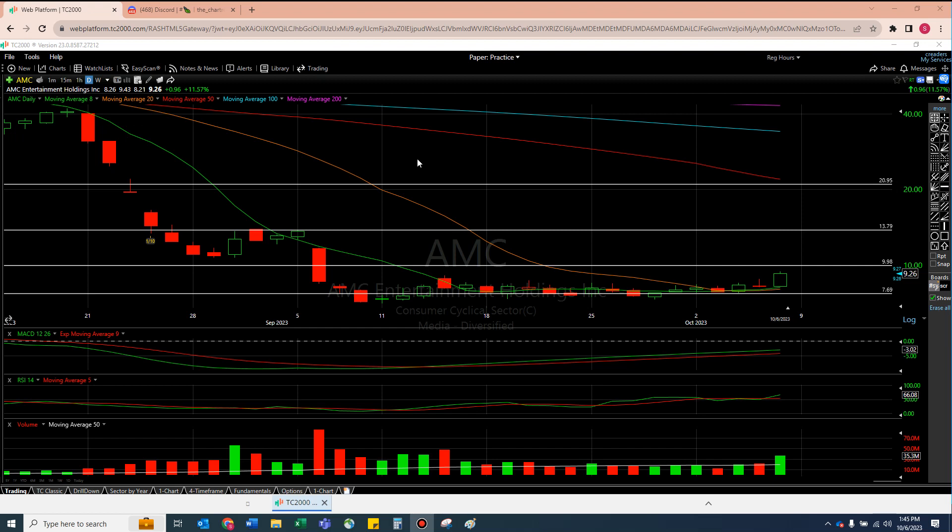Before we go any further, same thing we always do — we'll take a look at the daily and the weekly to see how these things are setting up short term. We have our five moving averages, horizontal support and resistance lines that I draw manually myself, and then when we're done up here, we'll use the MACD, RSI, and volume as our lower indicators.